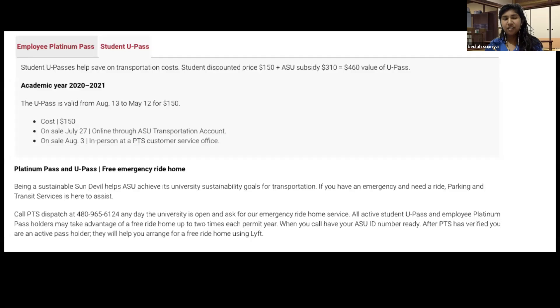The first thing ASU offers is the U-Pass, which is $150. You can use it on the bus and on the light rail, and it's valid for one academic year. That saves you so much money compared to paying every single day. You can buy a pass for $5 and use it on the bus and light rail, but the U-Pass works out way cheaper and has been really useful for me.